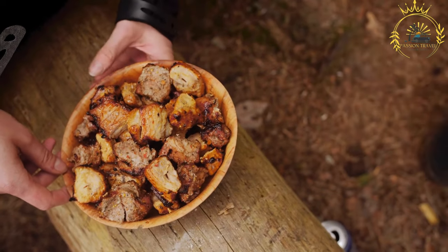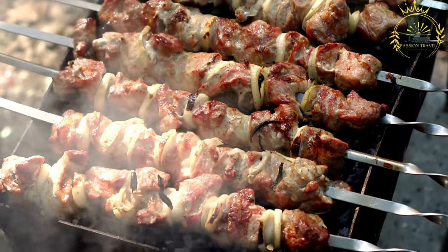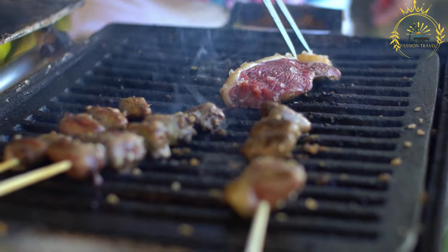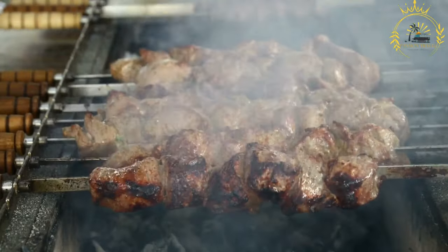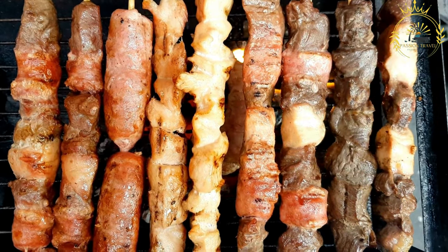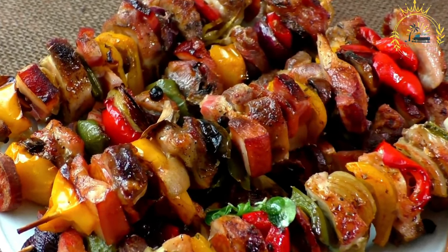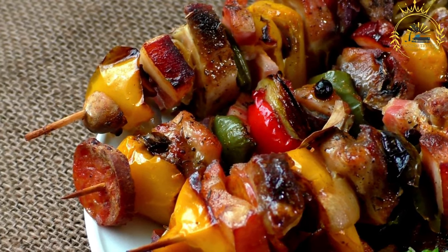In Angola, churrasco can feature different types of meat such as beef, chicken, pork, sausages, and sometimes even game meats. The meat is typically marinated in a mixture of herbs, spices, and sometimes citrus juices, then grilled over an open flame or charcoal. It is commonly served at outdoor markets, festivals, and food stalls, accompanied by rice, farofa, toasted cassava flour, salad, or grilled vegetables. Some vendors also offer sauces like chimichurri. Churrasco showcases the fusion of Brazilian and Angolan culinary influences in Angola's street food scene.